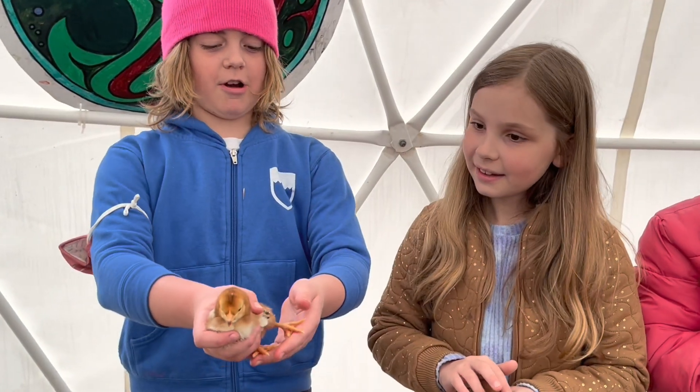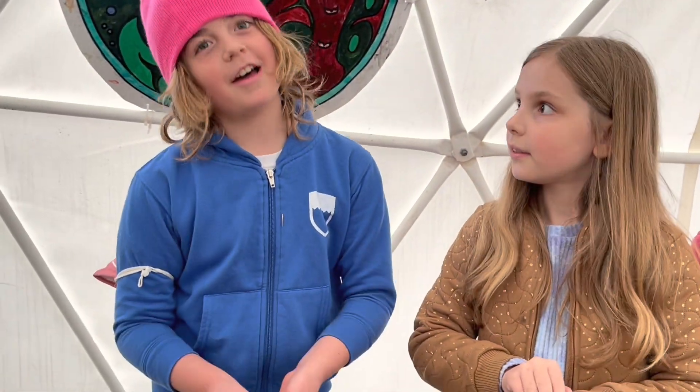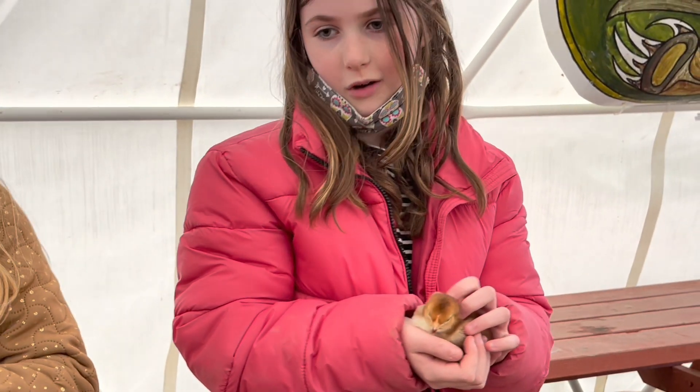This is Squawkadini and he's a Rhode Island Red. This is Bear and she's a Rhode Island Red.